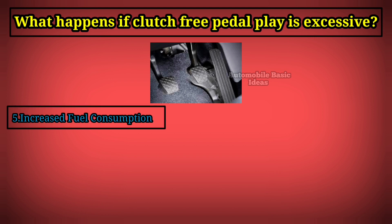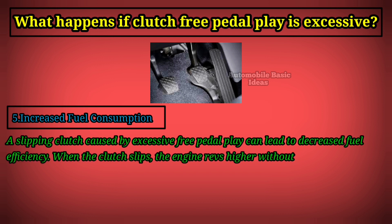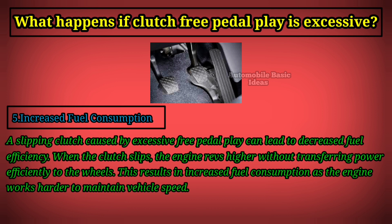Fifth, increased fuel consumption: a slipping clutch caused by excessive free pedal play can lead to decreased fuel efficiency. When the clutch slips, the engine revs higher without transferring power efficiently to the wheels. This results in increased fuel consumption as the engine works harder to maintain vehicle speed.